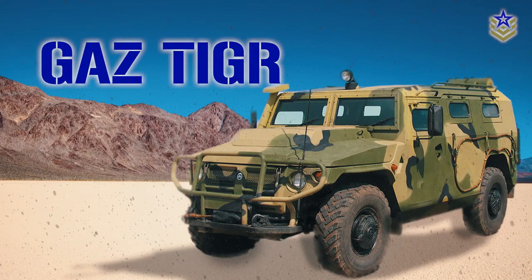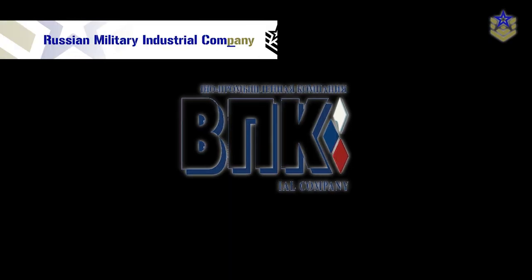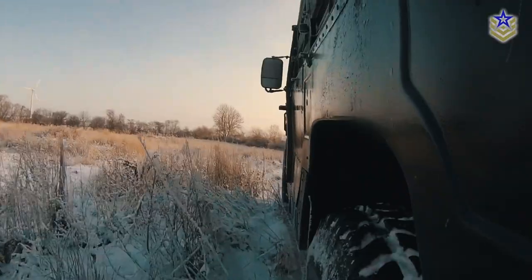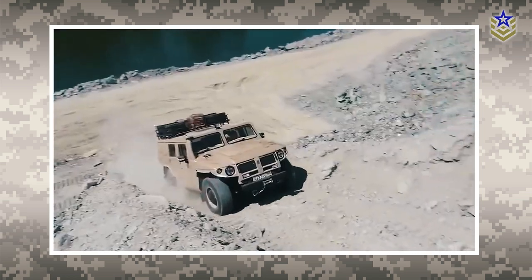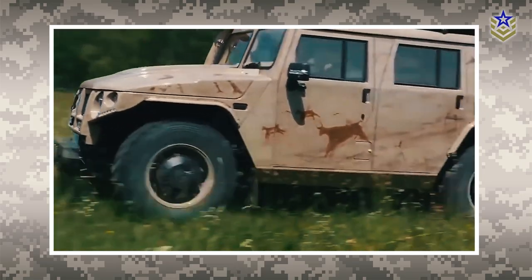GAZ Tiger. The GAZ Tiger is a 4x4 multipurpose all-terrain mobility vehicle manufactured by the Russian military industrial company to replace the outdated Soviet UAZ-469. Referred to as the Humvee of Russia by some, the Tiger entered service in 2008 with military and police customers within Russia. The Tiger was also exported to numerous other countries around the world.